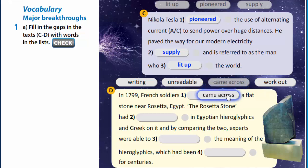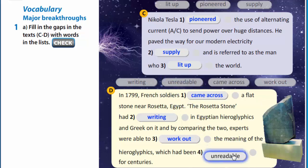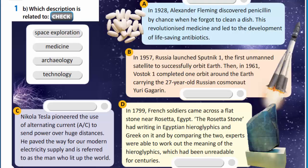In 1799, French soldiers came across a flat stone near Rosetta, Egypt. The Rosetta Stone had writing in Egyptian hieroglyphs and Greek on it. And by comparing the two, experts were able to work out the meaning of the hieroglyphs which had been unreadable for centuries.